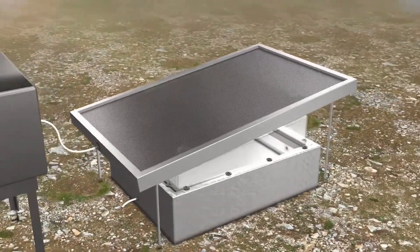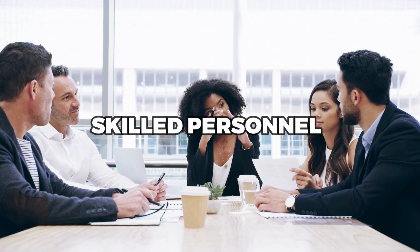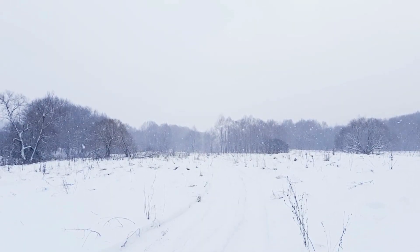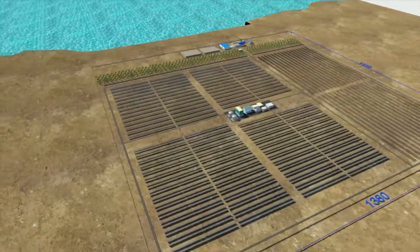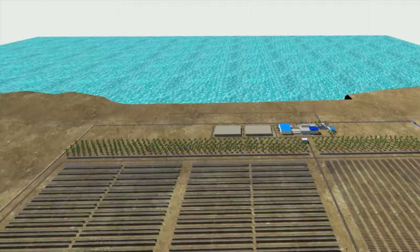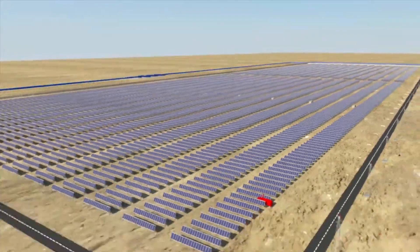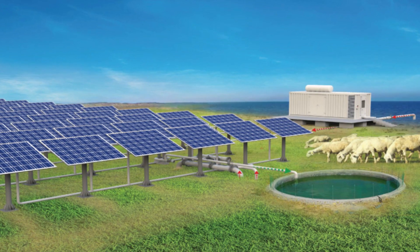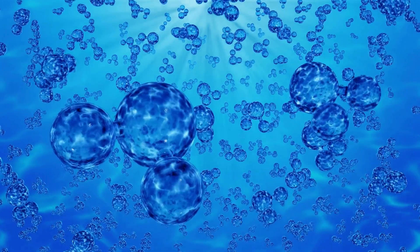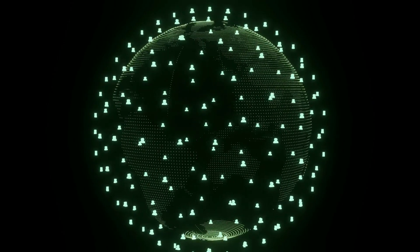Maintenance of solar-powered desalination systems can be challenging, particularly in remote areas. The systems require skilled personnel to operate and maintain them, which can be costly, and harsh weather conditions in many remote areas make maintenance difficult. Scaling up is another challenge: while solar-powered desalination systems can be effective for small communities, scaling up to meet the needs of larger populations is difficult. Additionally, the effectiveness of these systems can be affected by salinity levels — some systems may struggle to remove high levels of salt from seawater, limiting their effectiveness in coastal communities.